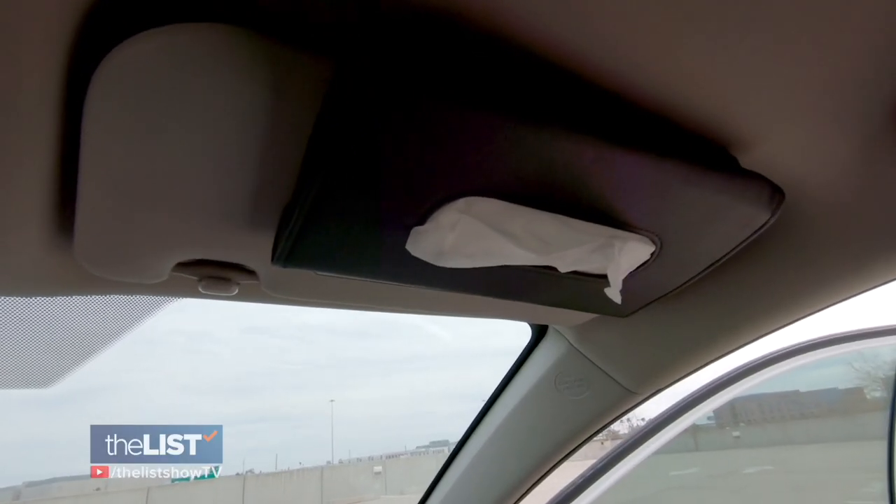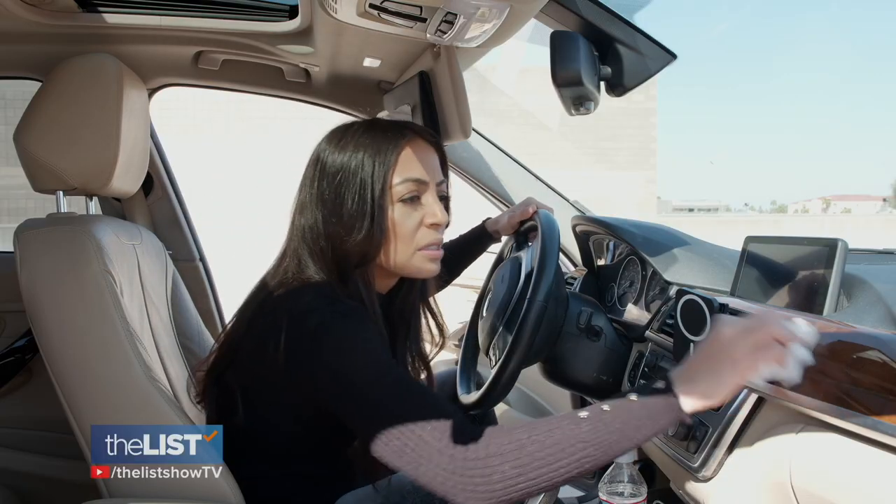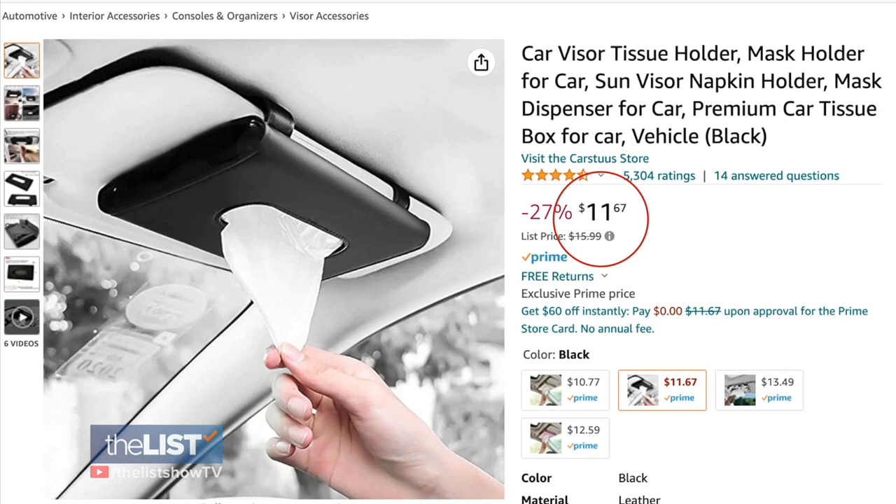While not new, these are perfect for car loads of kids or just tidying up your ride. I missed a spot! It costs right around $12 online.